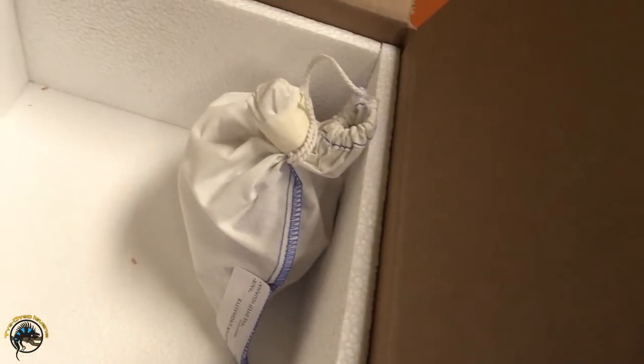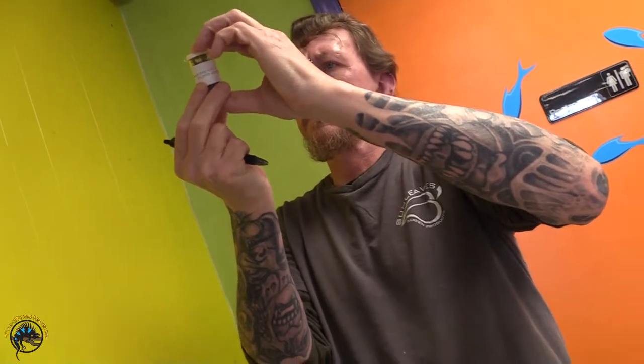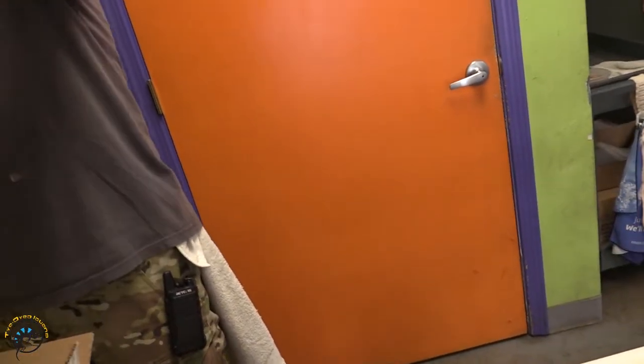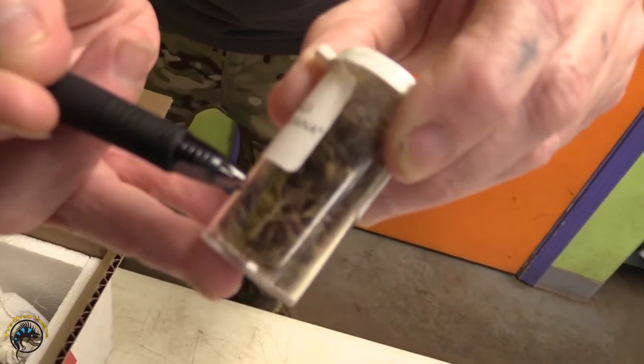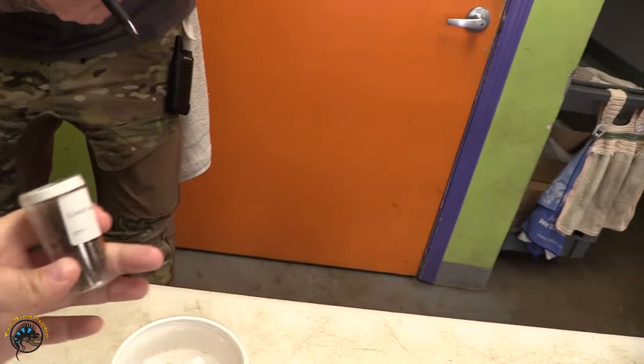I wonder what's inside the bag. An Aromastix — yes, these are baby spiders. Mexican red knees. Mexican red knee slings — tarantulas. Too tiny for me to even see. They're buried.